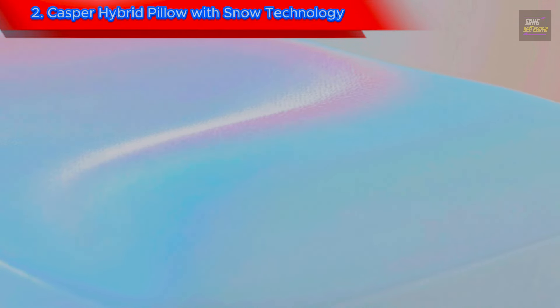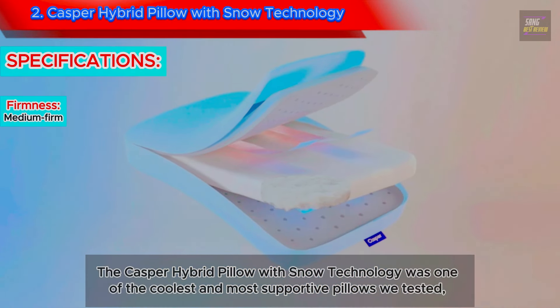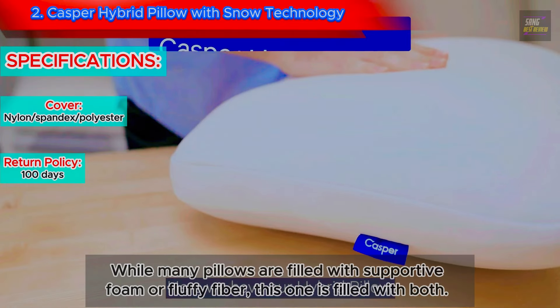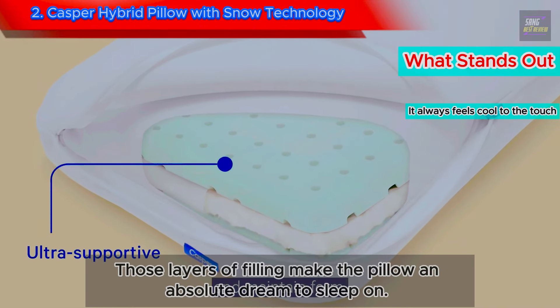2. Casper Hybrid Pillow with Snow Technology. The Casper Hybrid Pillow with Snow Technology was one of the coolest and most supportive pillows we tested, so it's a great option for side sleepers who run hot. While many pillows are filled with supportive foam or fluffy fiber, this one is filled with both, and those layers of filling make the pillow an absolute dream to sleep on.